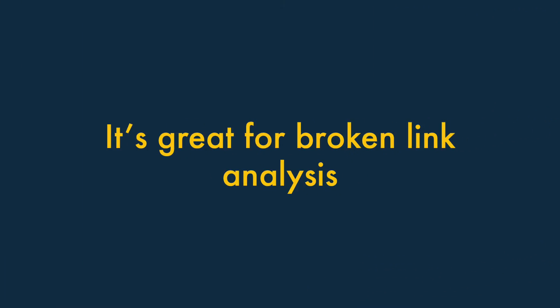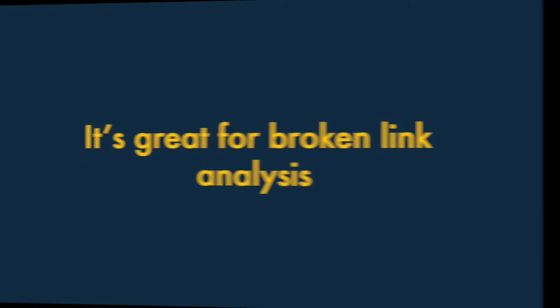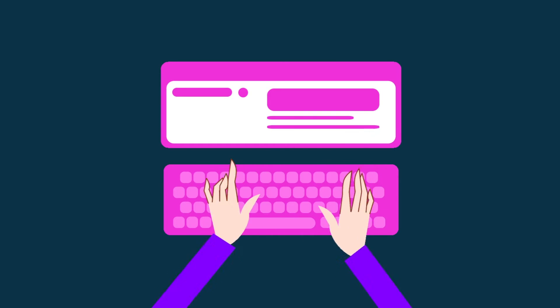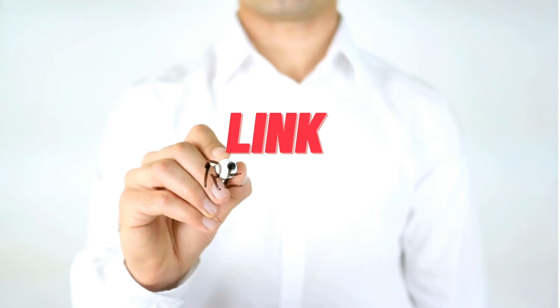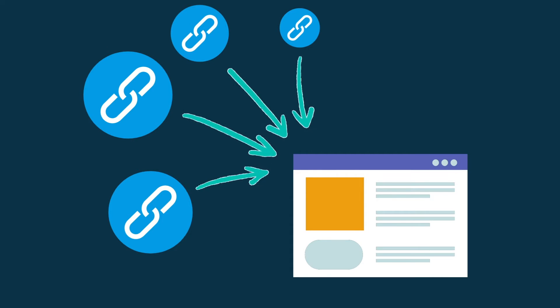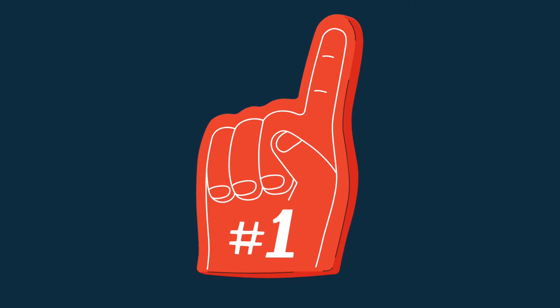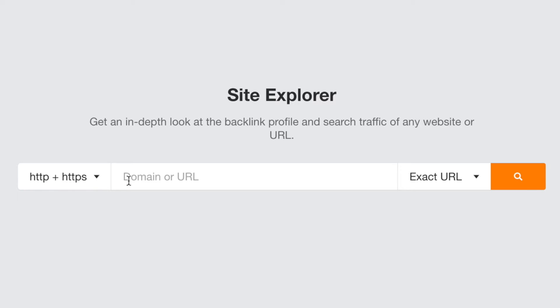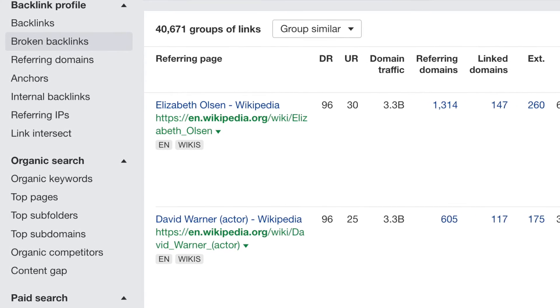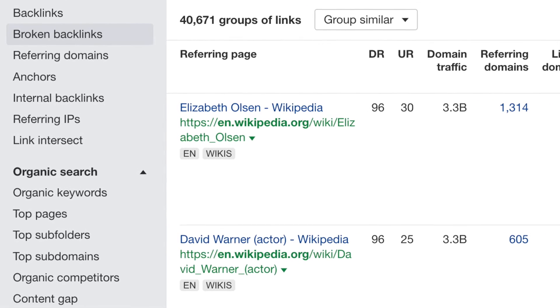Four. It's great for broken link analysis. Broken link building is an important SEO tactic. It involves finding a broken link, recreating the dead content that it used to point to, then asking anybody who used to link to the dead content to link to yours instead. This approach allows you to build up new backlinks to your content, and the more backlinks that point to your website, the better your content is likely to perform in search. Ahrefs makes it much easier than key competing tools to find broken links. You simply enter a domain name into its Site Explorer section and click the Broken Backlinks option. This then gives you a list of all that domain's broken inbound links, and the sites where these links feature.